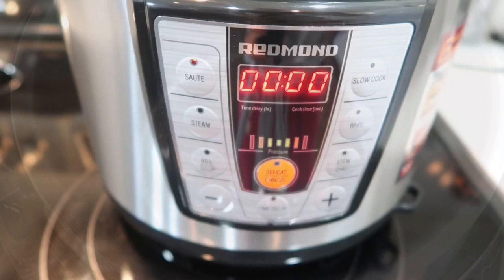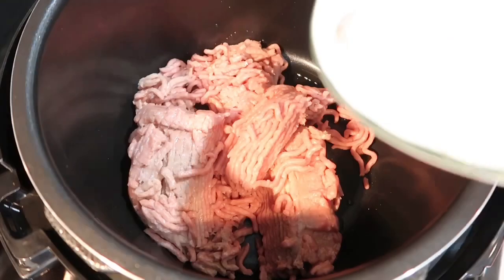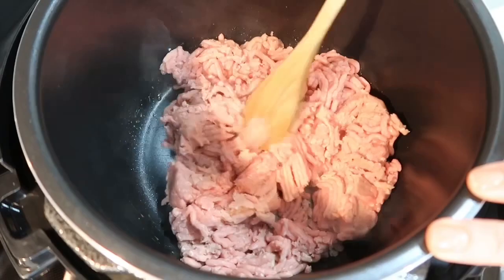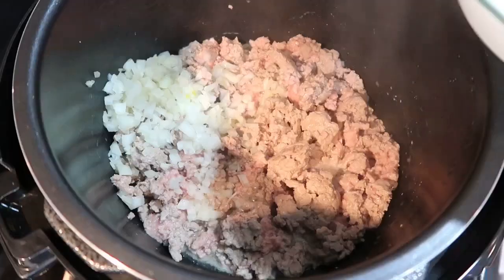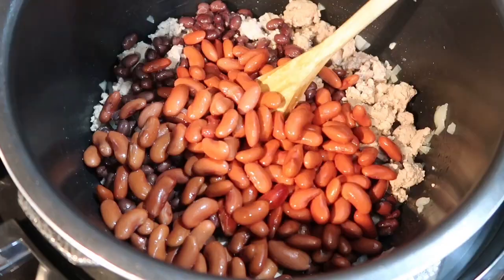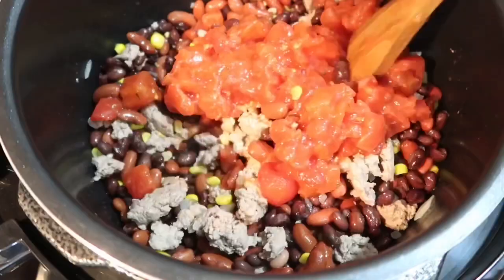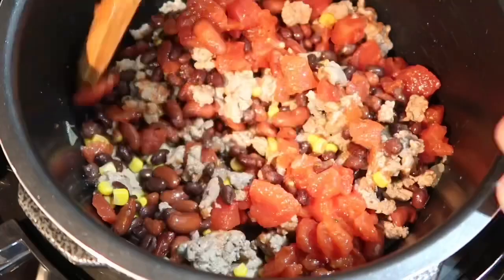Now let's start with the first dish. First I pressed the sauté option, then I went ahead and added a few drops of extra virgin olive oil and my ground turkey. I sautéed the ground turkey for probably a minute or two until it started browning. Then I added half of a medium sized chopped onion and one clove of chopped garlic. I stirred it, and after the turkey was browned I added one can each of black beans, kidney beans, and corn.